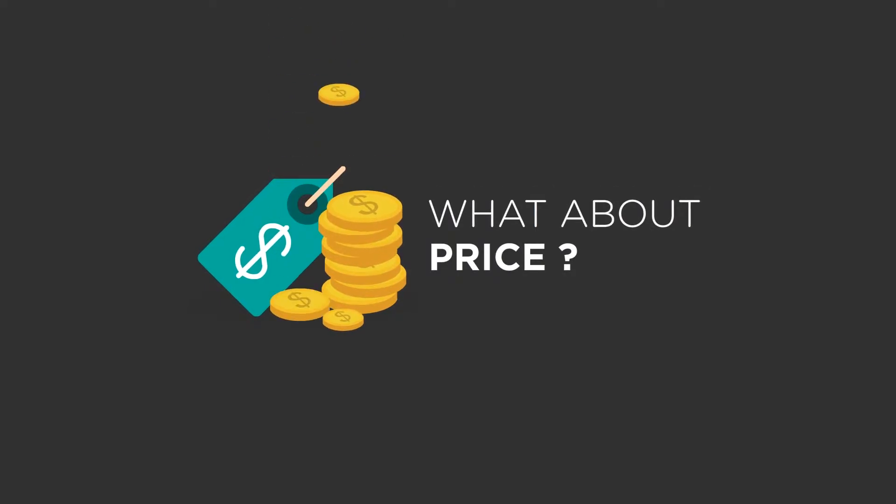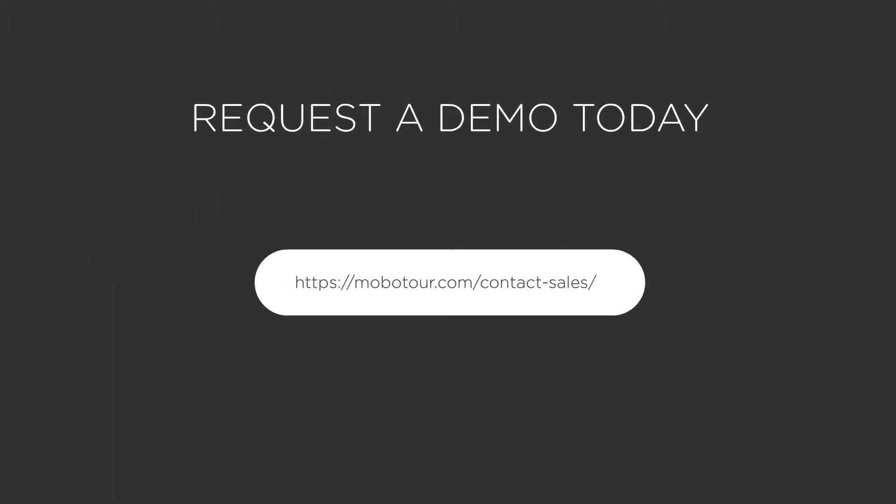The secure web portal keeps all your captured data safely accessible. Just $15 a month. Ready to see what Mobotour can do for you? Request a demo today.